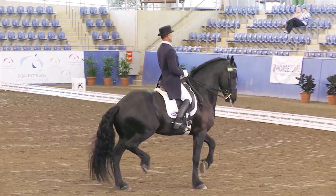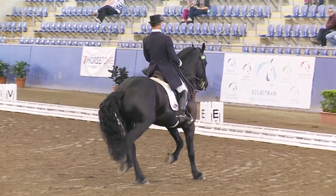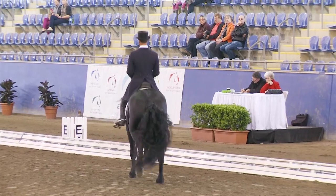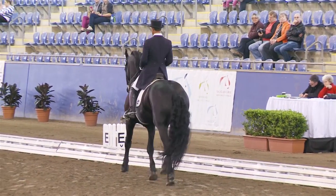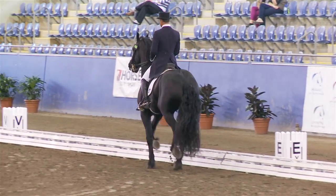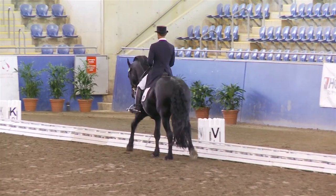The judges still mark this really well. I could always ask Jill Cobcroft, who's sitting behind me — an international judge, now judging nationally here — she judged here yesterday in the Prix St. Georges.